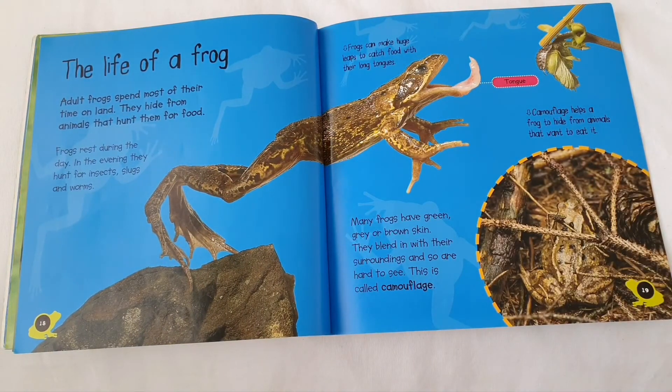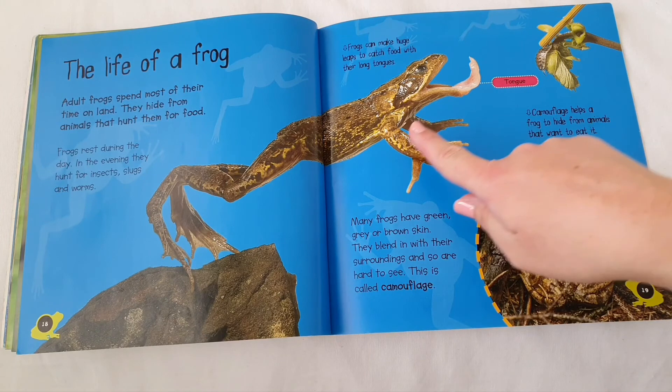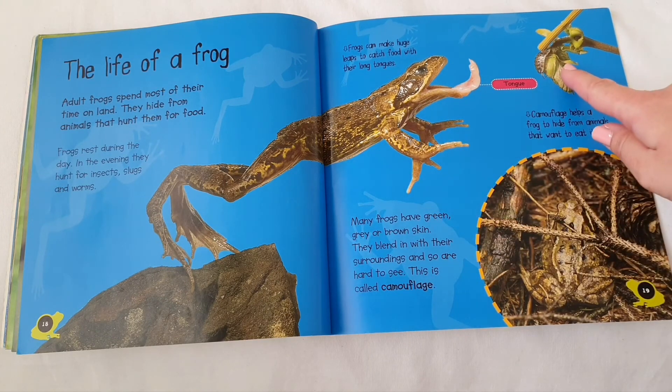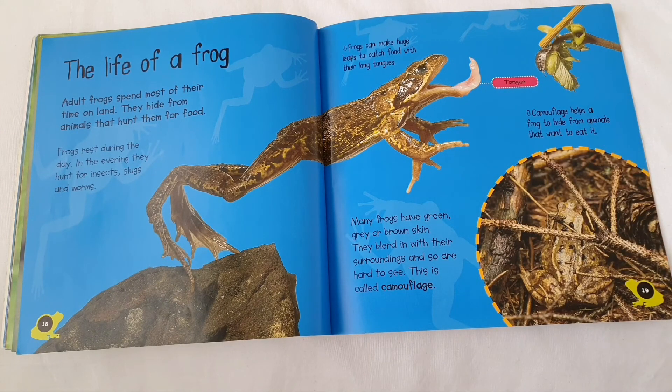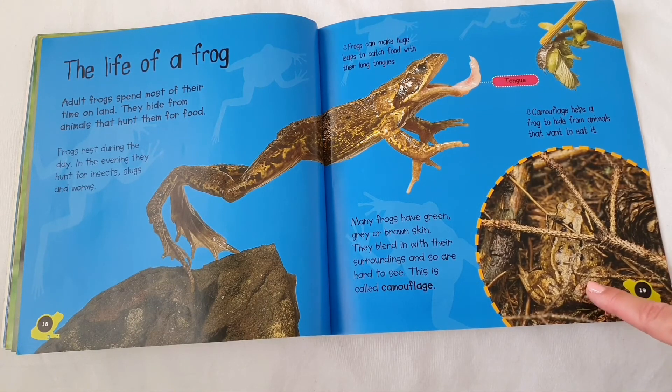The life of a frog. Adult frogs spend most of their time on land. They hide from animals that hunt them for food. Frogs rest during the day. In the evening, they hunt for insects, slugs and worms. Frogs can make huge leaps to catch food with their long tongues. Many frogs have green, grey or brown skin. They blend in with their surroundings and so are hard to see. This is called camouflage. Camouflage helps a frog to hide from animals that want to eat it.